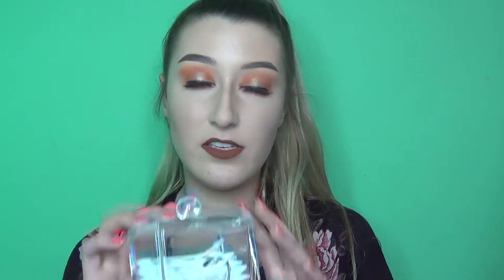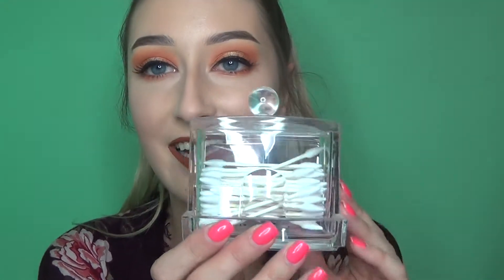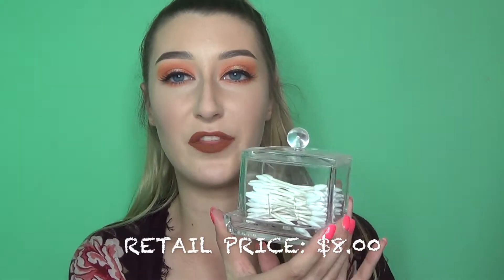The next item is this adorable little q-tip holder — I've never seen one of these and I thought it was so cool. I just set up my vanity, and you put your q-tips in there and they come out the bottom. I'm easily pleased. I think this was like $3.99.